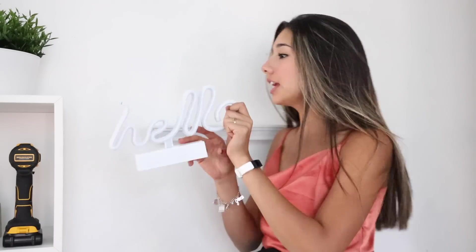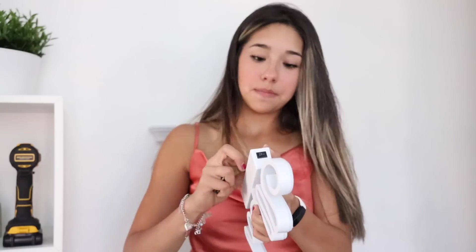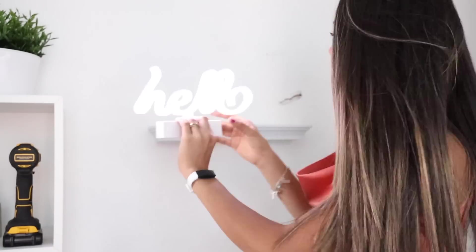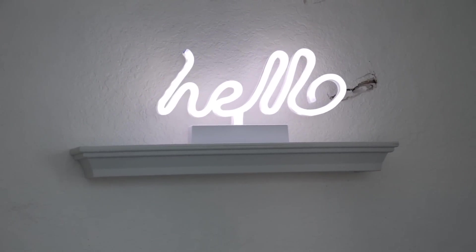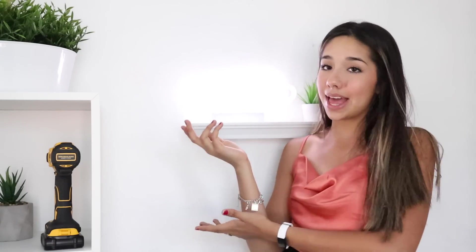The next thing I bought was this sign that says 'hello.' I'm really excited for this one, I think it's gonna look super cute in my room. I'm thinking this would look really cute right here. So I'm gonna put some batteries in it. Hello! That's so cool. You can't really see it because of the exposure, but I think this is so cute. It was super cheap and it's battery powered so you don't have to worry about plugging it in. It was only five dollars so I give this a pass for sure.